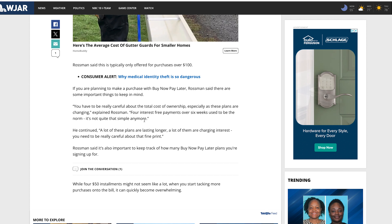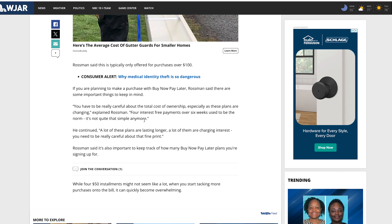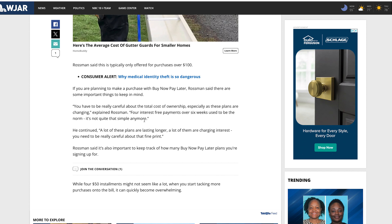He mentions that four interest-free payments over six weeks used to be the norm, but it's not quite that simple anymore. If you go to Mattel and use ShopPay, the service Affirm would let you break up payments into four payments every couple weeks. A lot of us Masters of the Universe collectors were doing that — I did it all the time. The last time I ordered from Mattel though, I couldn't.